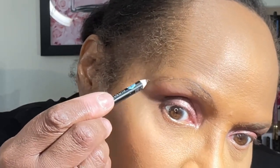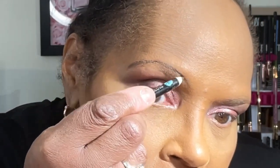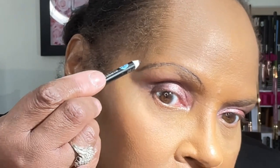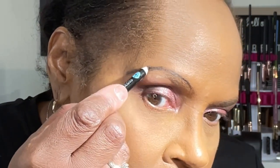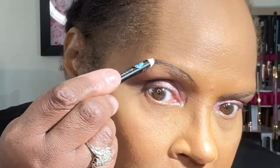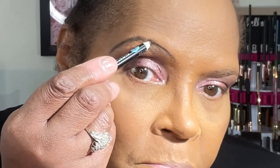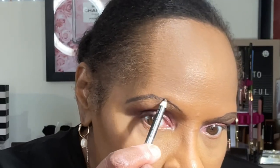To create my thin eyebrow effect, I'm going to be using a Jordana Pencil in the shade Dark Brown. I'm just skimming over the top portion of my eyebrows to give that thin eyebrow effect, and I'm going to try to cover them with as much powder as possible before drawing on my eyebrows. You guys let me know in the comment section how I did with this.